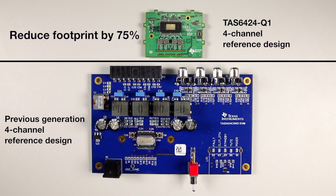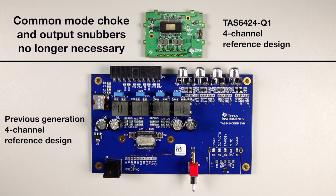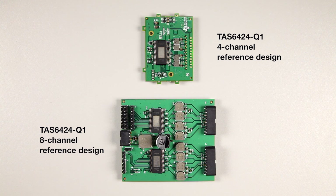On the EVM, we have trimmed the footprint size by 75%. We also eliminated 18 external passive components. For example, the common mode choke and output filters used in the past are no longer necessary. We also developed an 8-channel reference design that fits into the same board footprint as the previous 4-channel design.